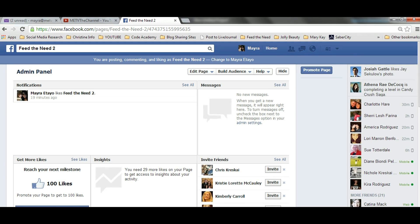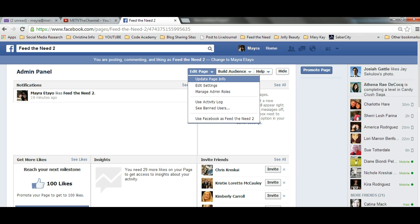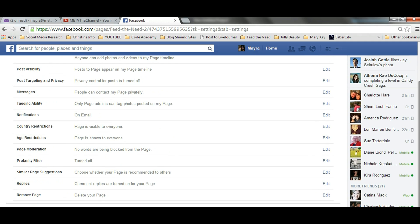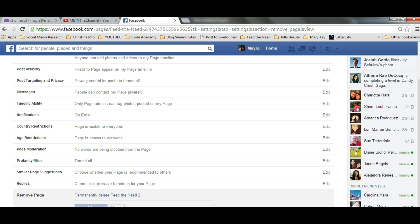To do it, you're going to go to Edit Page and Edit Settings. Once you're there, scroll down all the way to the bottom to Remove Page, and you'll see that it says Delete Page. I'm going to click on that and it's going to ask me if I permanently want to delete the page.